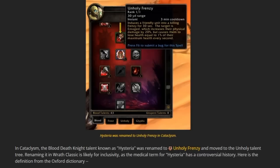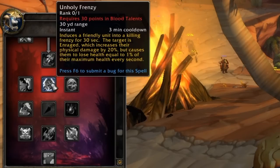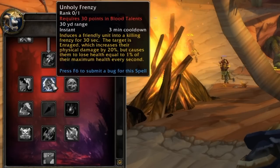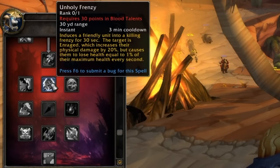Let's just have a look at that quickly. So in Cataclysm, the Blood Death Knight's talent known as Hysteria was renamed to Unholy Frenzy and moved to the Unholy Talent Tree. Renaming it in Wrath of the Lich King Classic is likely for inclusivity, as the medical term for Hysteria has a controversial history. All I want to tell you is that it's changed — and as you can see here on our level 70 DK, Unholy Frenzy is now in place of Hysteria. It does exactly the same thing, still the same cooldown, everything's identical. All it is is they've just renamed it from Hysteria to Unholy Frenzy.